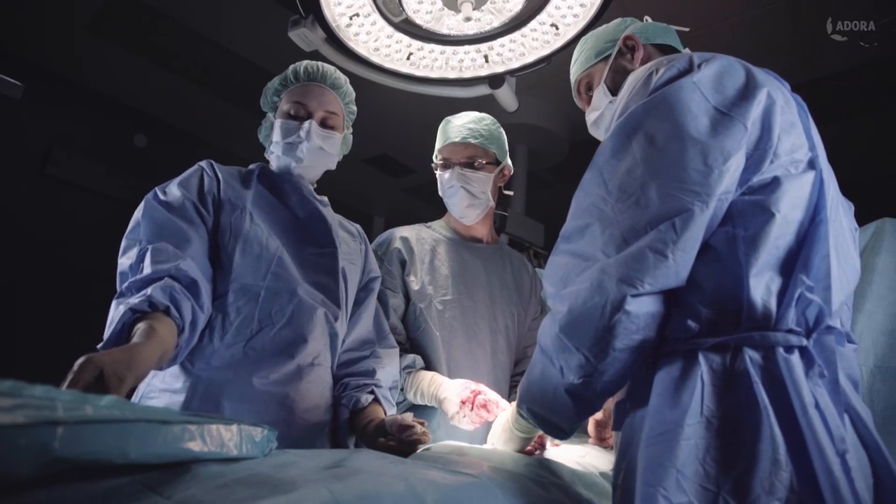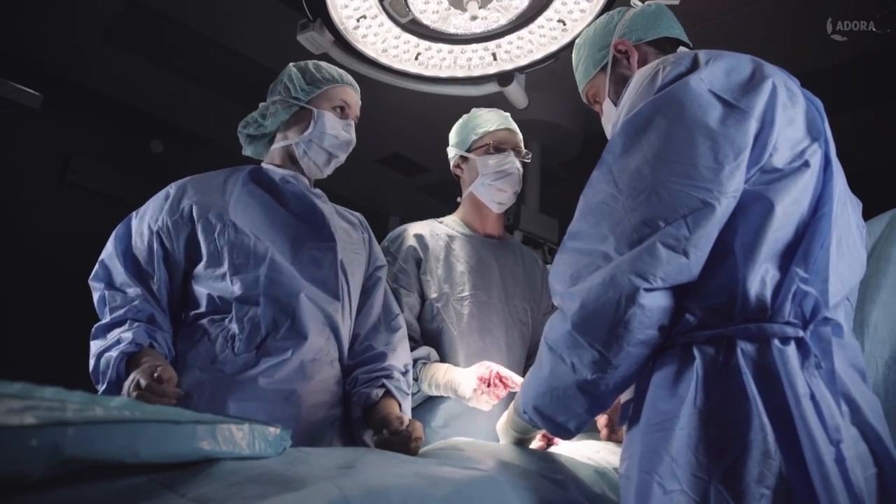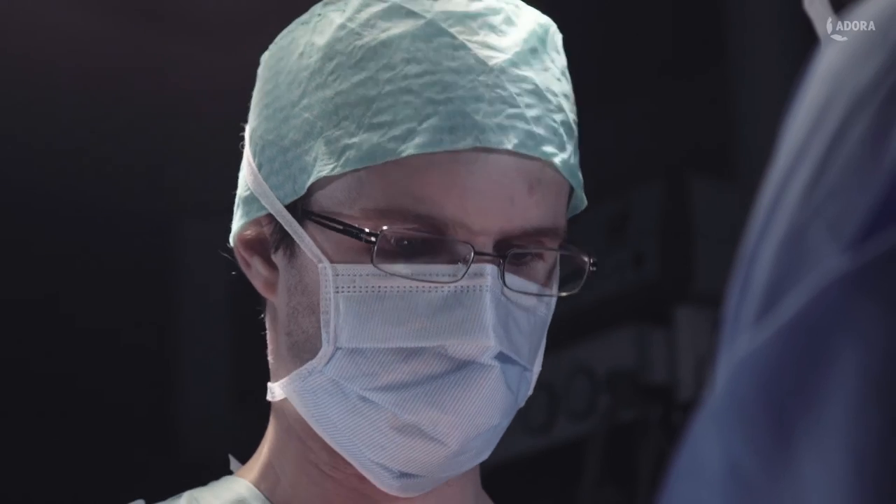Adora enables him to enter the surgical room with confidence. He is in complete control with a tool as efficient and reliable as his 10 blade.